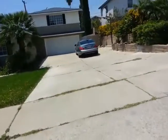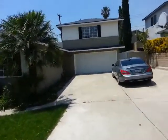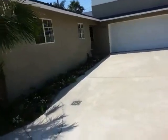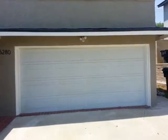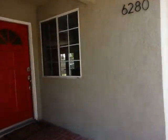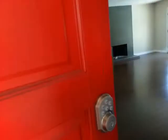Looks like the grass could be a little bit more maintained. Of course the home is vacant so it's not as maintained, but it's got a pretty good looking front yard and this right here is the garage. We have a single red door and this is the interior of the house.